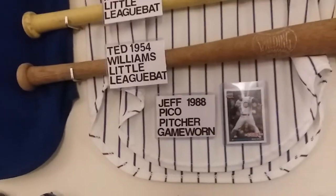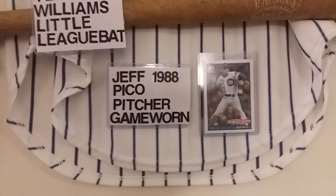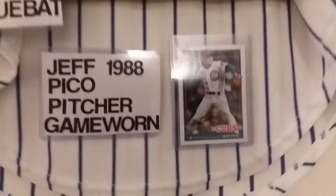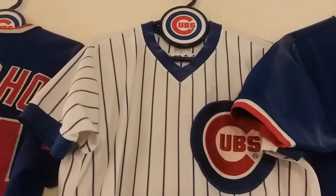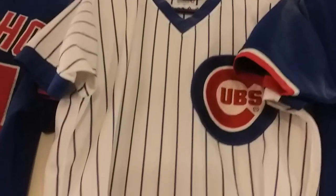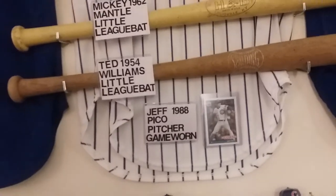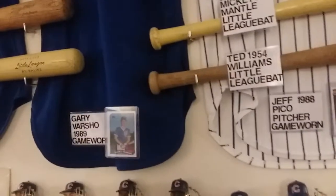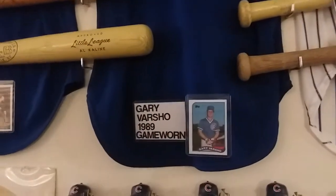The next one is Jeff Pico, 1988. Here's a Topps card of his, just to give you an idea. As you can see, that's a home jersey. The polyester they used then is a lot different than the polyester they'd use now, even with the ones that they make new that look old. These are real heavy polyester.